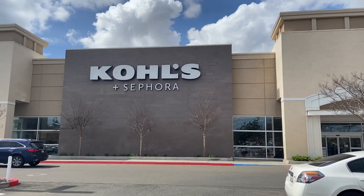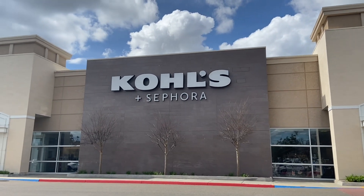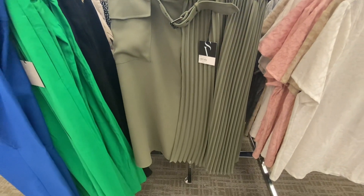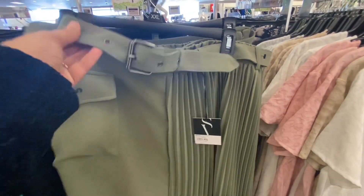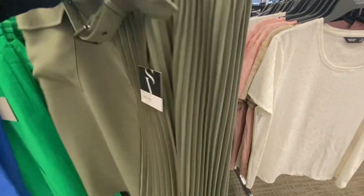Hello and welcome to my channel. Today we are at Kohl's. This olive green skirt is so decent — it has pleats on the side, a pocket, and a very nice looking belt. The price is $49.99.